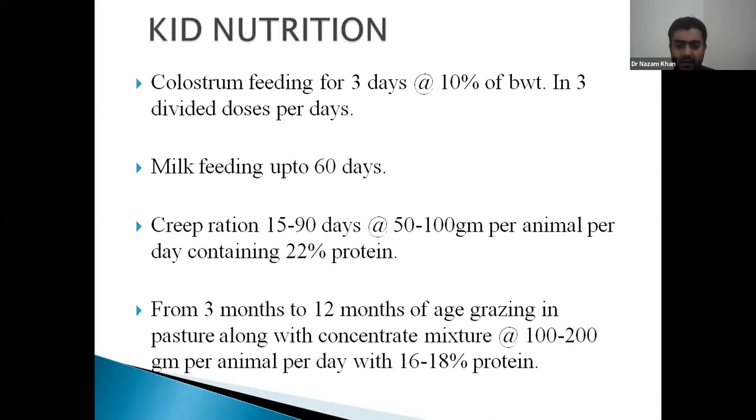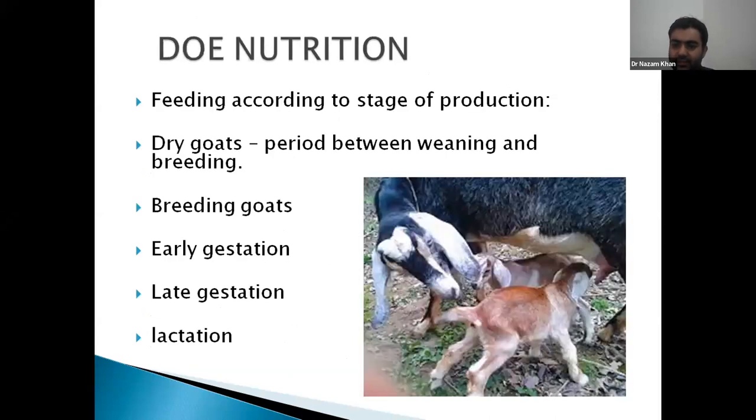Suppose we are preparing 100 kg of concentrate mixture. We add 65 to 70 kg energy sources, of which 40 to 45 kg is cereal sources — crushed maize or crushed barley — and 20 to 25 kg is wheat bran (patri). Around 33 kg of cake — soybean cake or mustard cake — is added.